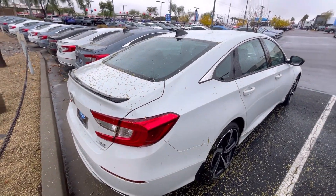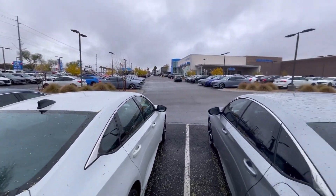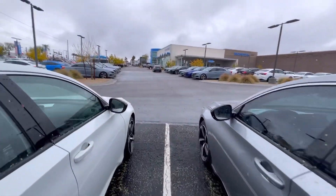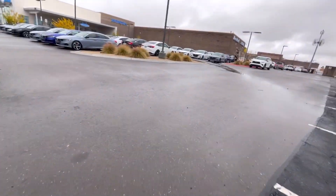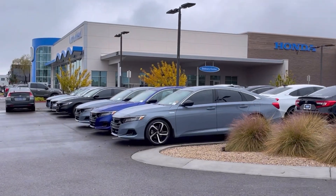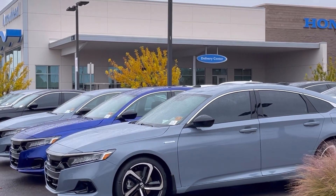Go test drive it one time. See how it goes. Hondas last forever, bro. I love this car. Love it.